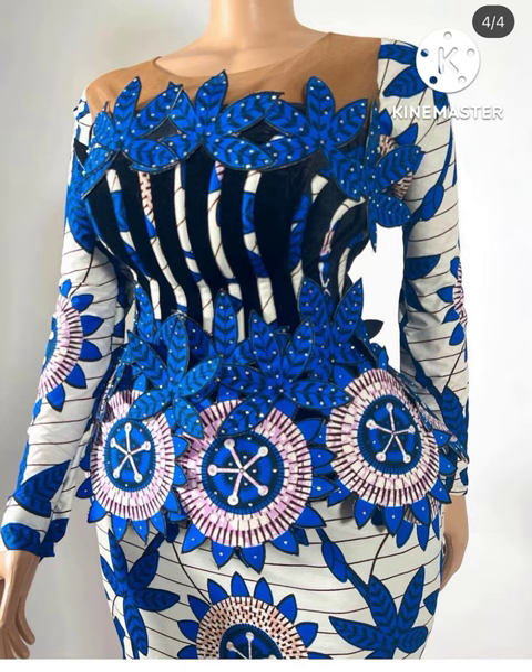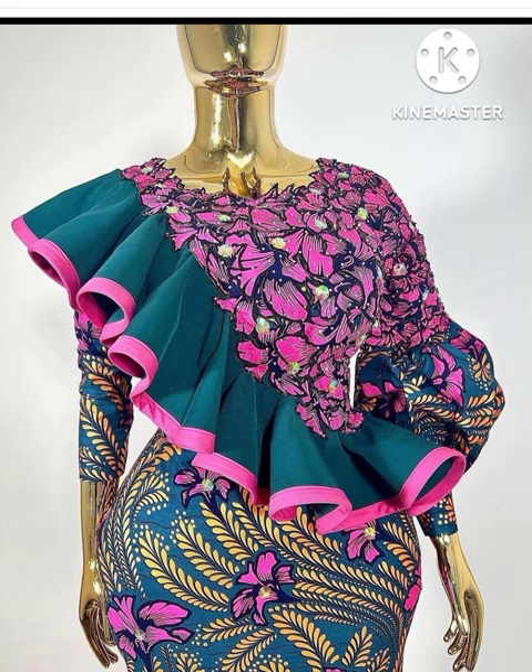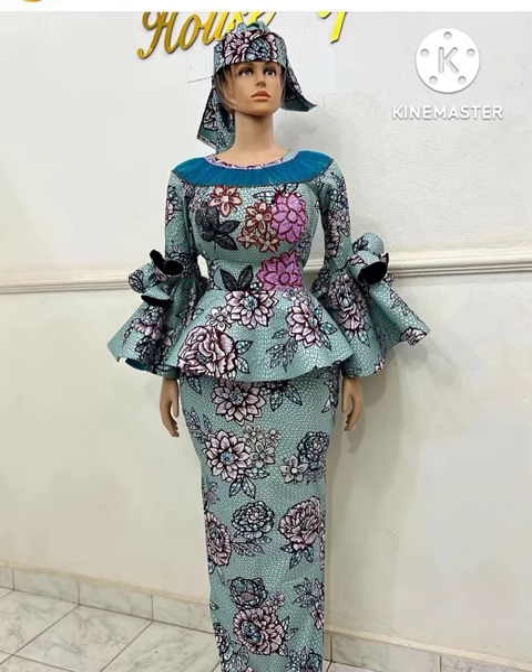For those of you that don't know, this channel is all about showcasing the beauty of African fashion made by African designers. Take a look at these beautiful fabrics and styles we have lined up for you. We are also on Instagram at Proudly African Fashion — you can take a look.